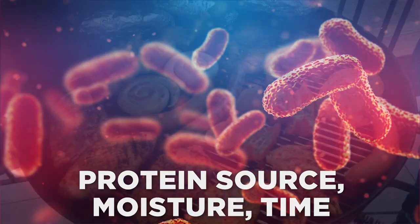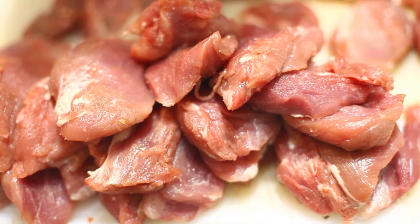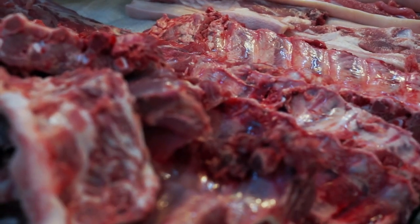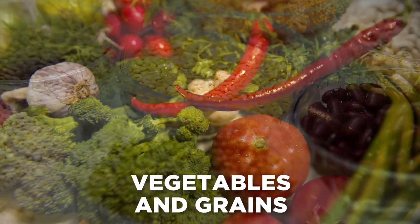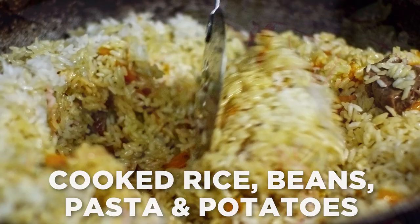Bacteria require three basic conditions for growth and reproduction: a protein source, moisture, and time. The higher the amount of protein in food, the greater its potential as a carrier for foodborne illness. The amount of moisture is measured in water activity. Many foods provide the three conditions necessary for bacterial growth and are considered potentially hazardous — meats, poultry, seafood, tofu, and dairy products, with the exception of some hard cheeses.